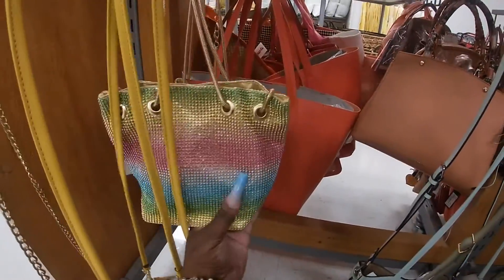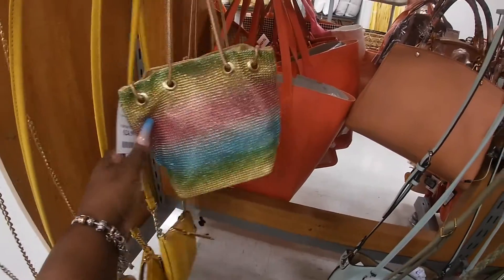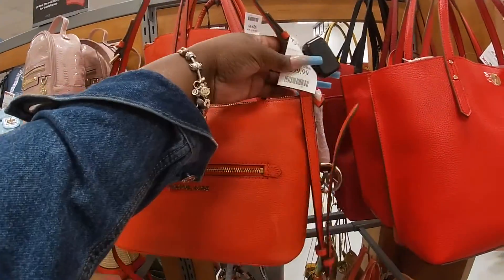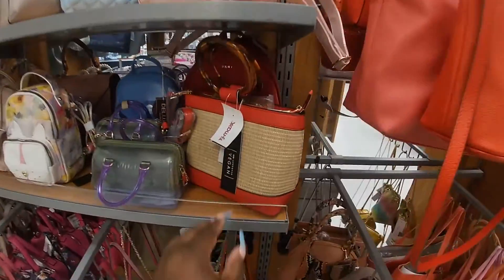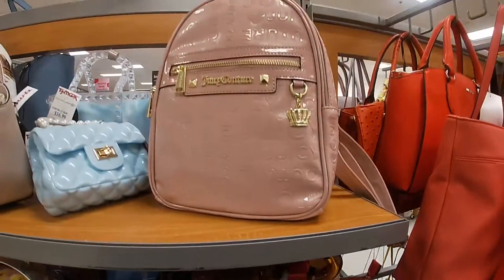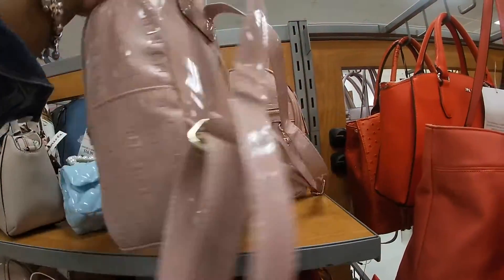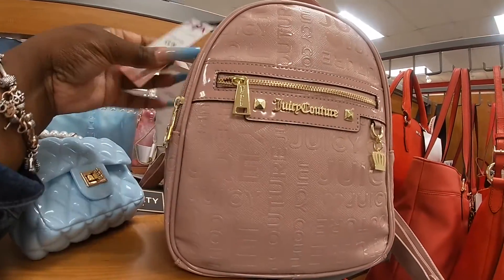This little bag is $25. Michael Kors $100 — it's a pretty bright orange. $16. I have DKNY and this pretty Juicy Couture — where's the price? $25.